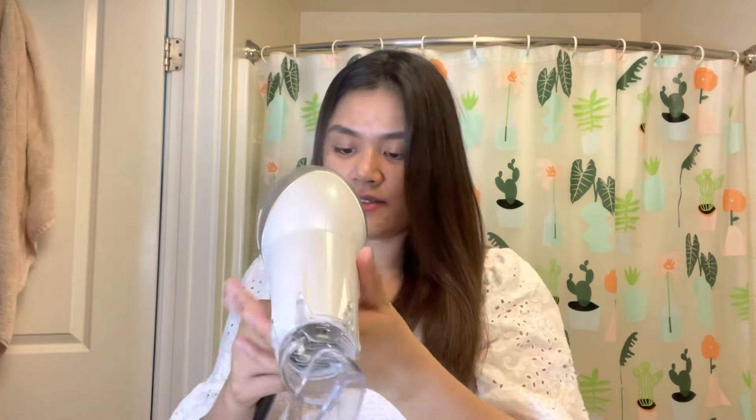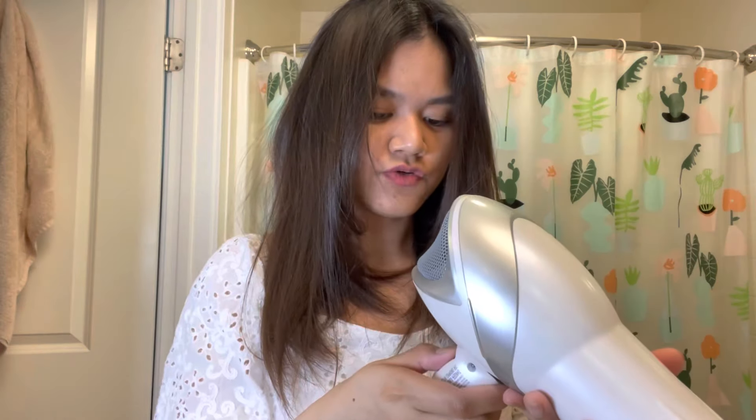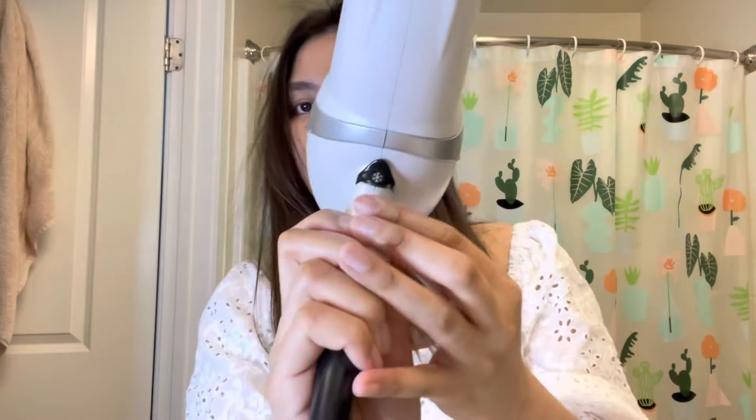I have no issue with the hair dryer itself, just the diffuser. Let me finish off my hair and show you the final look. Let me try the cold setting.